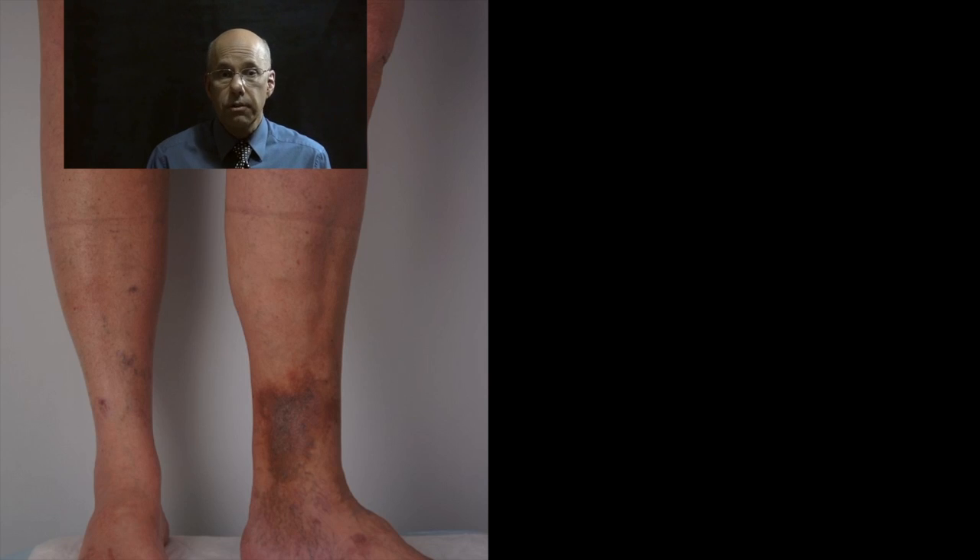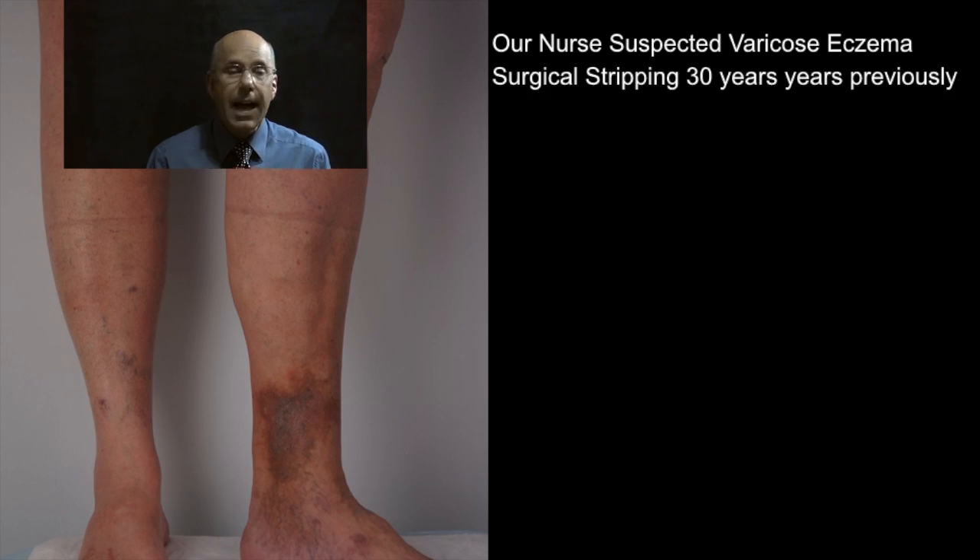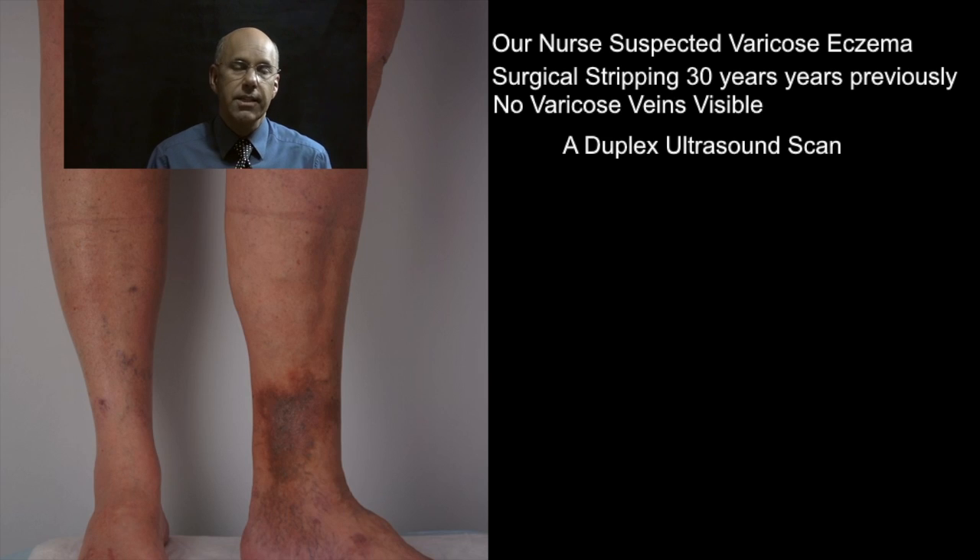She lifted her trouser leg and showed the rash to our nurse, who instantly suspected varicose eczema. "No, it can't be varicose eczema," said Anne. "I had my veins stripped 30 years ago and anyway, the veins haven't come back." Fortunately, our nurse suggested that Anne book in for a scan just in case.